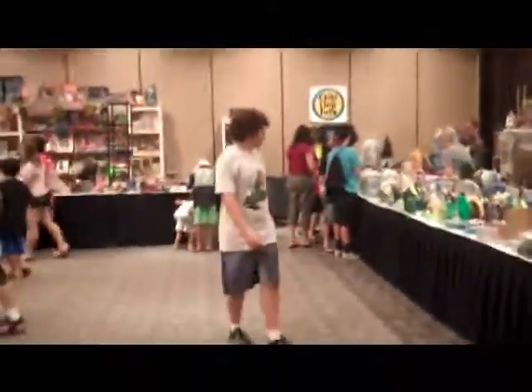So we're back in the dealer's room for like the fourth time, just basically looking around at everything. Hopefully seeing if we can find some stuff for sale again. I already bought some stuff from Radioactive Toys and Tempting Toys.